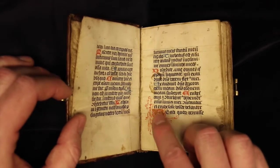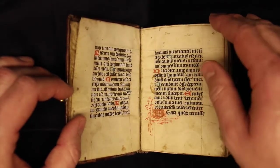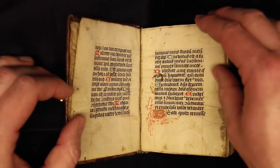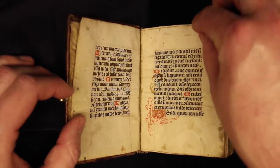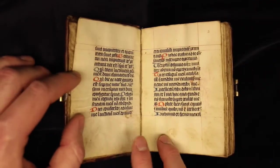Speaking of decorations, you'll notice these nice fancy flourishes here, and that some of the letters are done in red and some of them are done in blue. This is a reading aid — it makes it easier to find your place in the book and to find important passages. It's called rubrication.